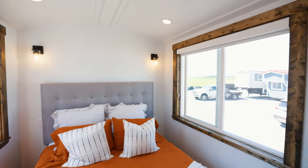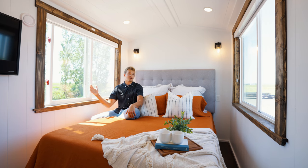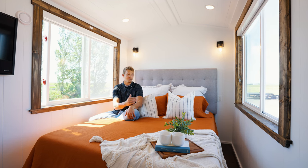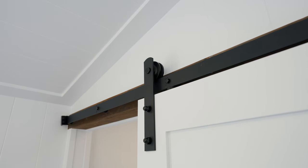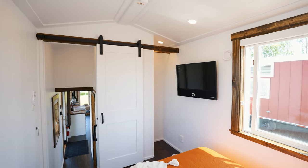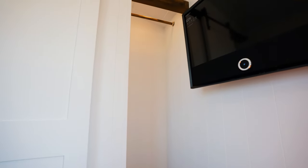My favorite part about this room is the two opposing windows on either side — both dual-pane with blackout blinds for privacy. Turning around, you can close off the master bedroom with a sliding barn door. Behind is closet space and a TV on the wall. The closet is left open so you can customize the shelving and adjust it to the height you want.